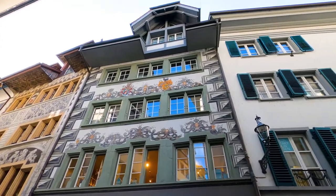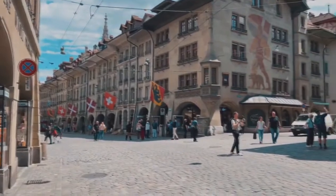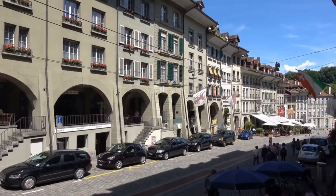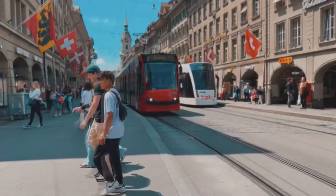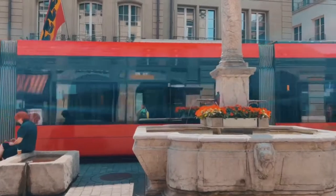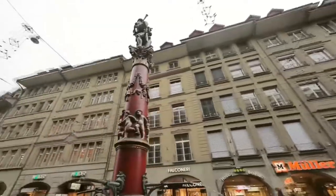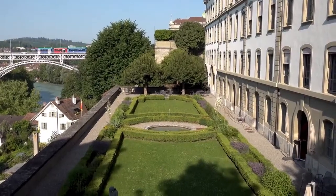Bern is rather small, at least for a capital city, and it has a totally different feel than all the major European capital cities. Another interesting fact about Bern is that this city was Albert Einstein's hometown for the first decade of the 20th century. Whether you are a science nerd, an art fan or a nature lover, you can be sure there is a tourist attraction in Bern available and waiting. Let's explore the best things that you may do in Bern.